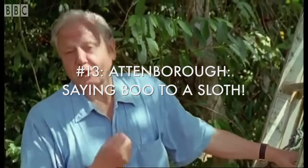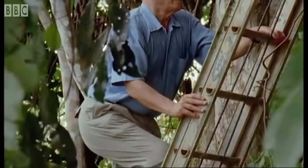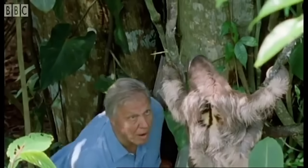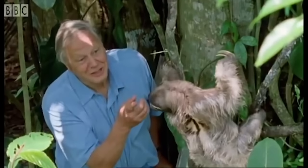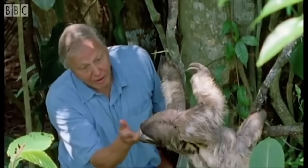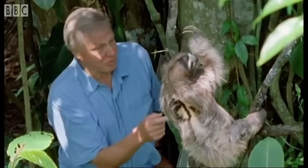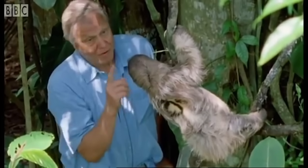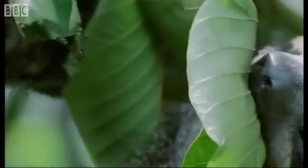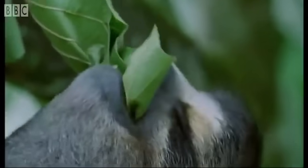In this tree there is one of the most extraordinary plant predators — one animal that I don't need to sneak up on. This extraordinary creature is half blind, half deaf, and this is just about as fast as it can move. That's what happens to you if you live on nothing but leaves. It's a sloth — not exactly an enthusiastic leaf eater.